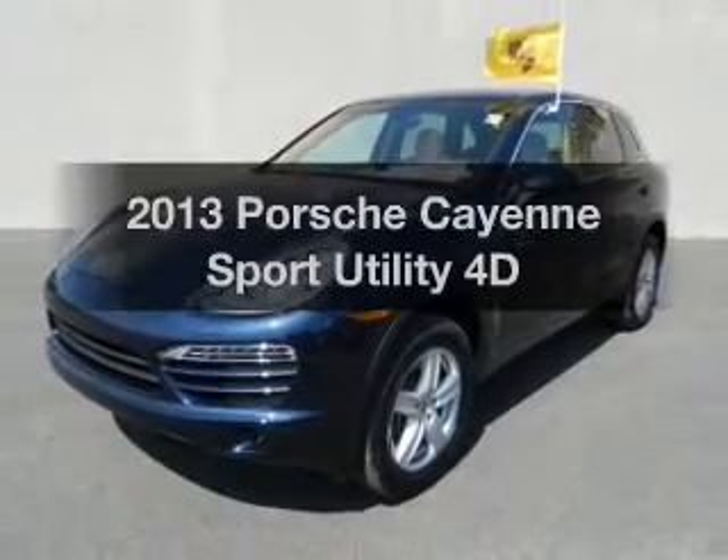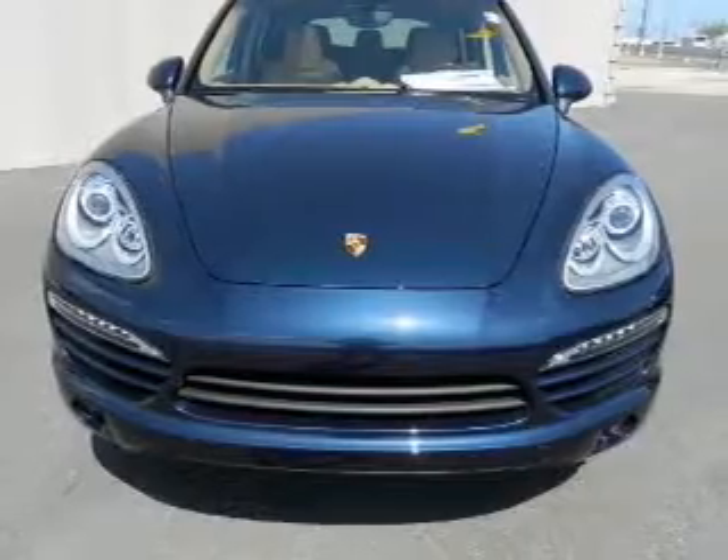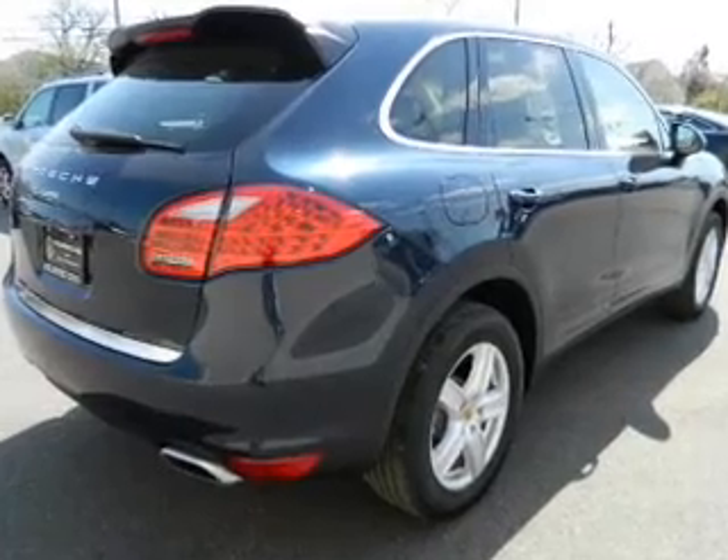Presenting the 2013 Porsche Kayak. Travel the roads in style and comfort in this great vehicle, with a reliable engine connected to a smooth shifting transmission. Premium wheels give a more luxurious look.